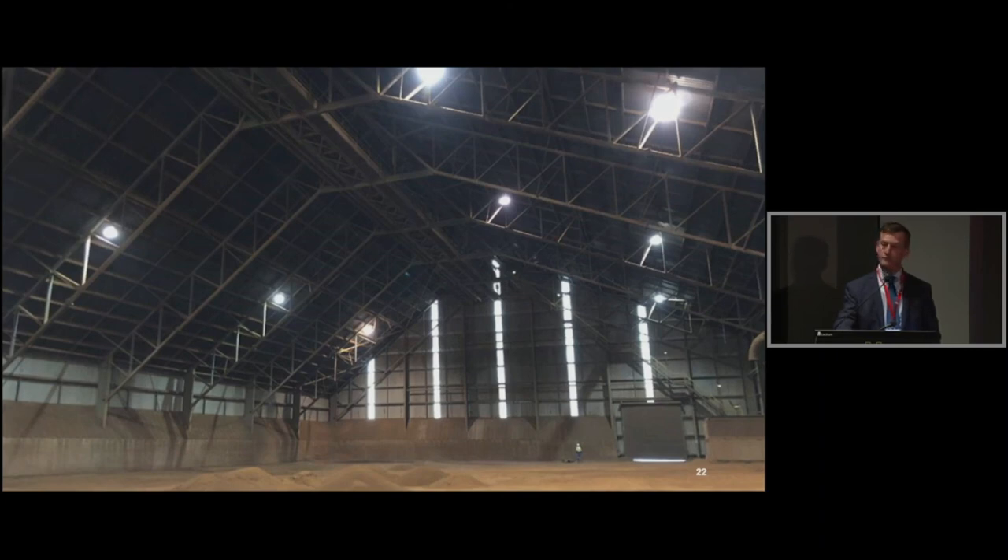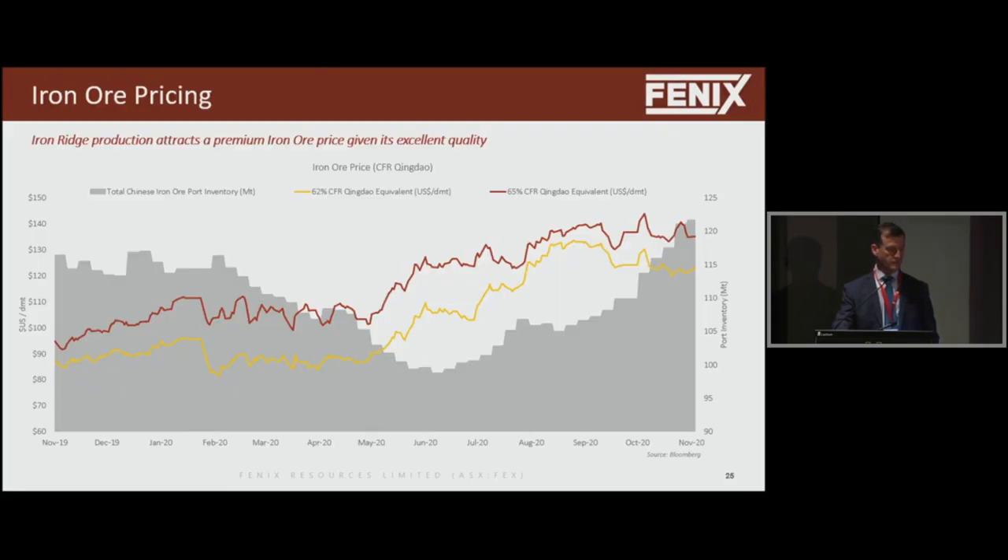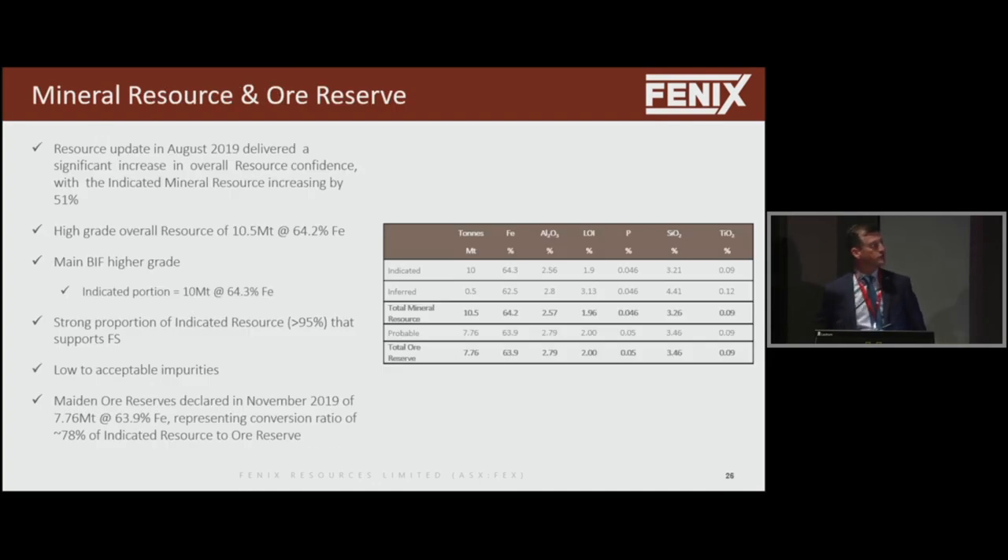So what is Phoenix? We're a high-grade iron ore deposit going into production very quickly, with very low capital up front, a rapid time to first shipment of a couple of months, in the great jurisdiction of WA. We've also got a great iron ore price at the moment which we should be able to capture in the not-too-distant future. And there's our iron ore price history chart and our mineral resource and ore reserve statement.